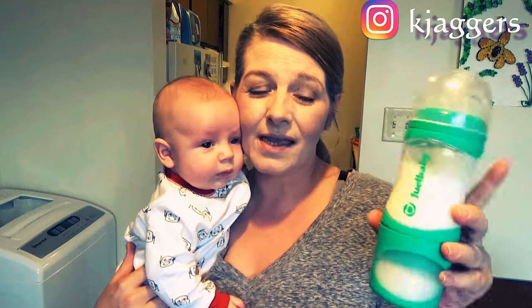I think this nipple might be a little big for a new baby coming home from the hospital, and maybe the bottle could come in a different size too. So definitely keep that in mind.